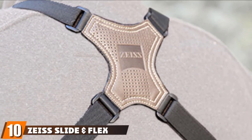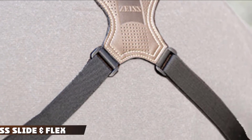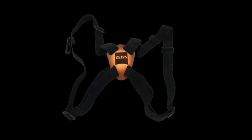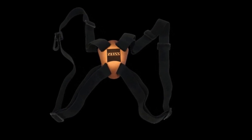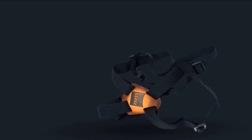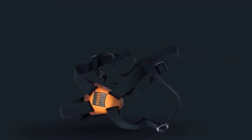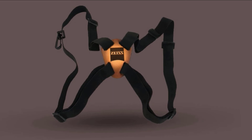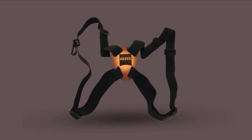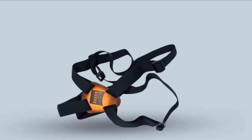Finally, the number ten position is dominated by the ZISS Slide and Flex Bino Strap. A binocular strap system is a must-have for those who spend time in the field bird watching or hunting. The ZISS Slide and Flex bino strap system keeps your gear secure and close to you at all times, yet still accessible when needed. The straps keep your gear secure yet readily available so you can quickly grab them without taking time to strap in again. They stabilize gear against the body for better weight distribution and offer comfortable, durable support for all sizes of binoculars.